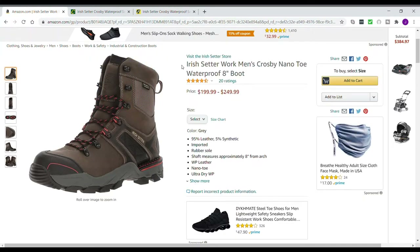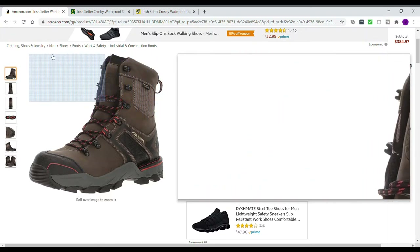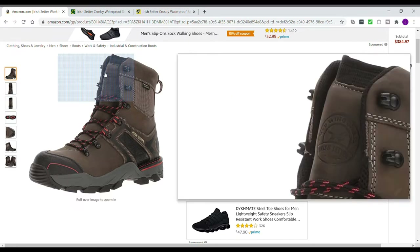If you have a Red Wing dealer locally, you can try them on in person and buy them. We actually have a shop here called Red Wing Boots — I think it's in the mall, if I remember right.